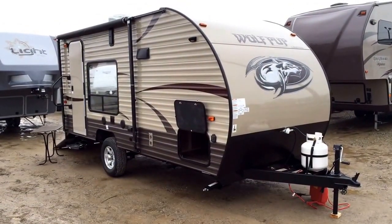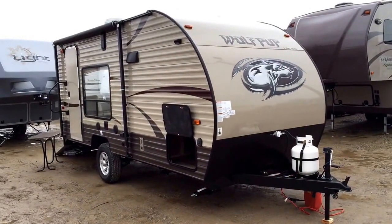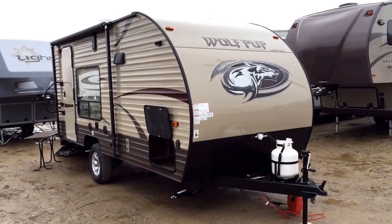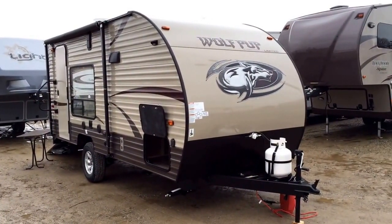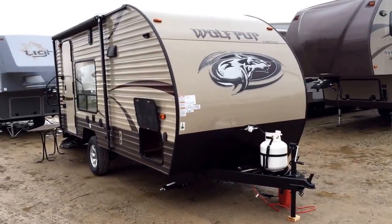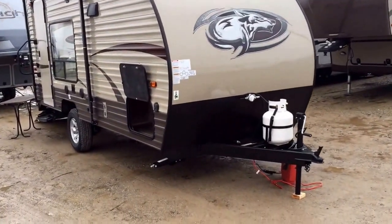Wolfpup 17RP here at Halet RV of Coldwater, Michigan. This is the tiny member of the Cherokee family, and this is actually the Wolfpup Limited Edition, which includes a bunch of options and upgrades not found on the standard model. This trailer in this video could look different from the one we have in stock, and I'm going to try to show you where those things could be different as we go through.